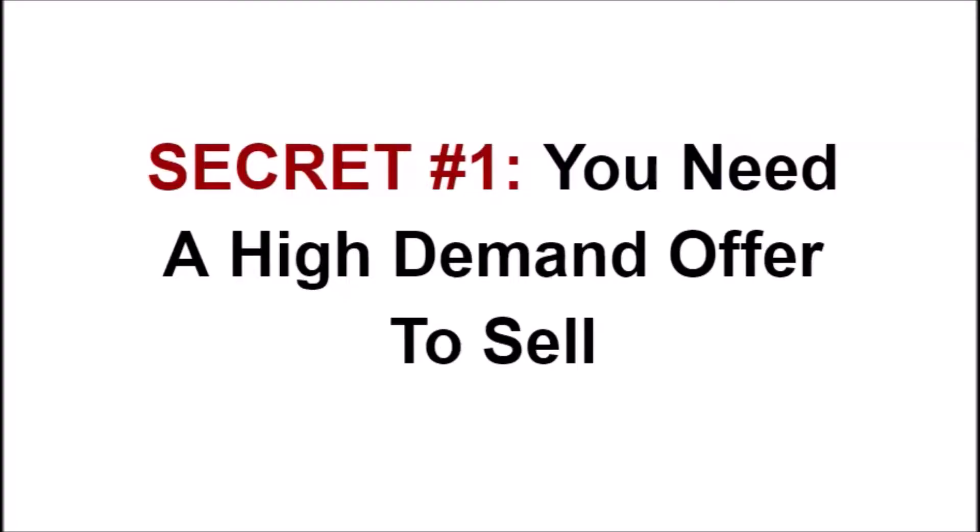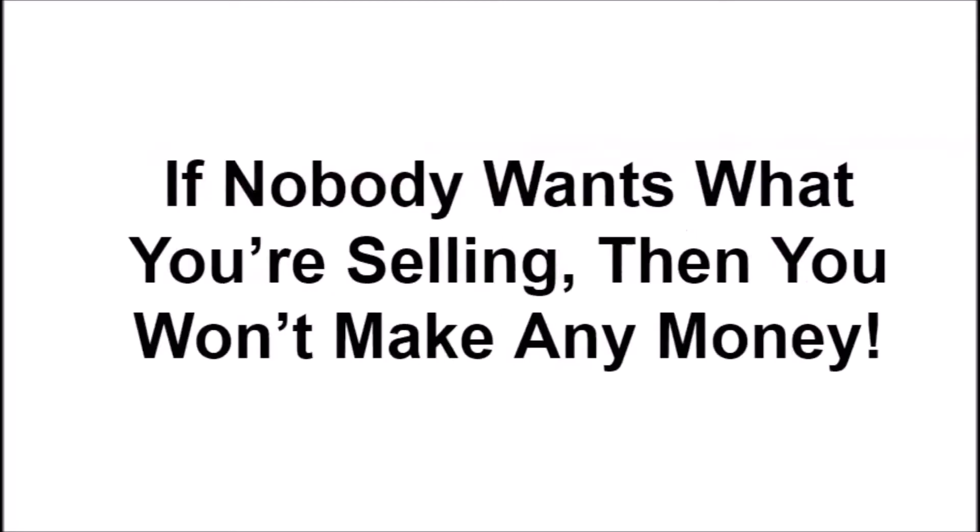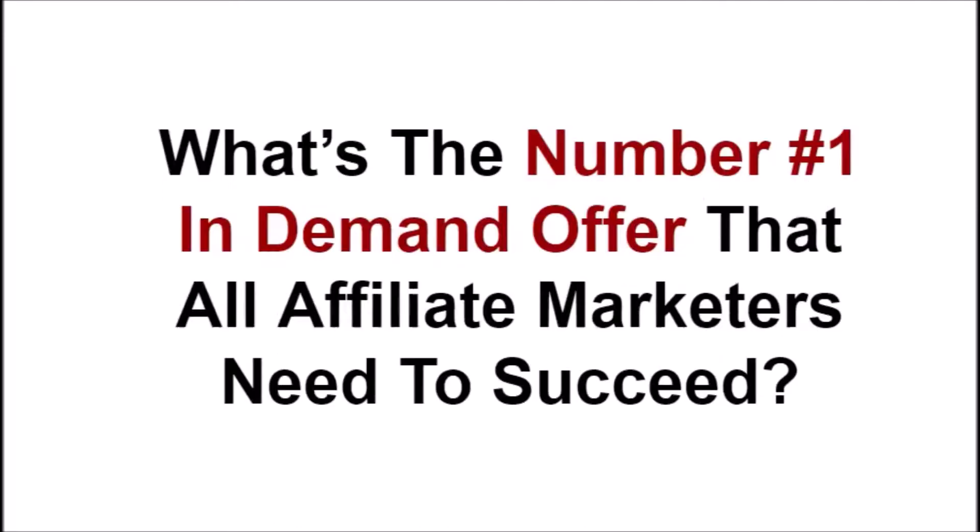I'm going to share my screen right now and show you exactly what they are. Secret number 1 is you need a high demand offer to sell. That might sound obvious, but if nobody wants what you are selling, then you won't make any money. You cannot earn PayPal money daily if you don't have a high demand offer that people want.